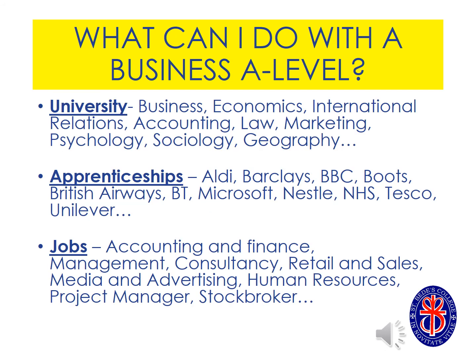Business studies is a really versatile A-level. There are plenty of university courses that you can enrol in using this A-level as well as really high level apprenticeships. And in terms of the future and looking ahead in jobs, there are all kinds of jobs whether it be in the retail sector, whether it be in banking and finance or accounting.